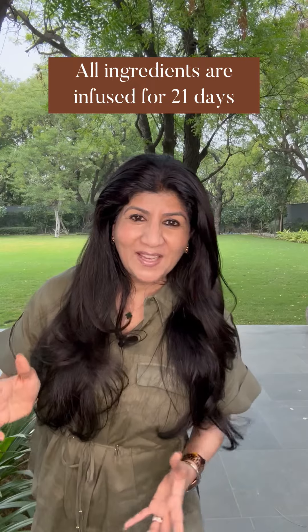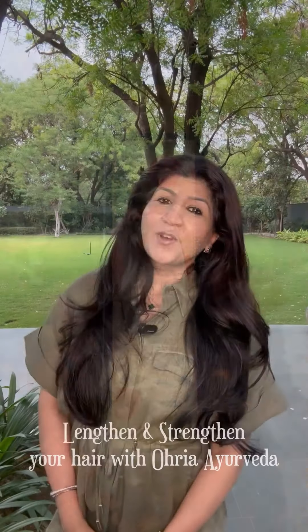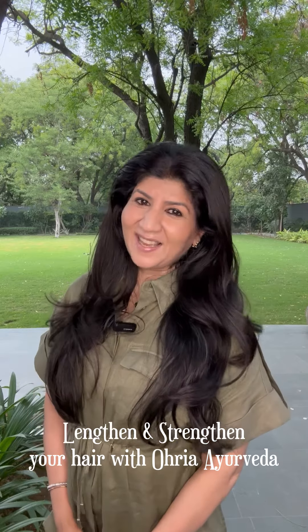This entire process takes a good 21 days, and what went behind it was years of research to arrive at this formula. So much hard work has been done at Aurya Ayurveda so that it's very easy for you — all put in a bottle — so that you can experience the power of Ayurveda to have thick, healthy, lustrous hair.